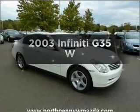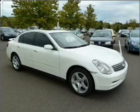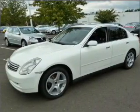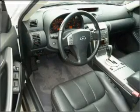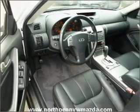Introducing the 2003 Infiniti G35. If you're looking for an automobile with great attributes, look no further. With a reliable six-cylinder engine connected to a smooth shifting automatic transmission, premium wheels give a more luxurious look. The anti-lock braking system will keep you safe on the road. Let the outside in with a built-in sunroof.